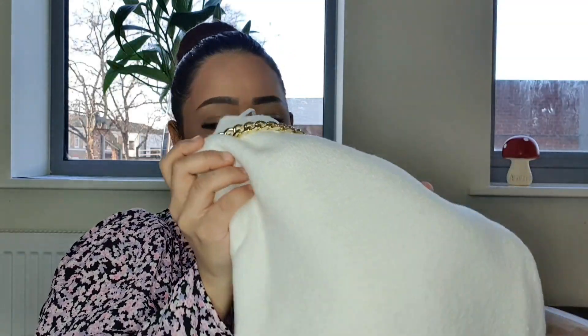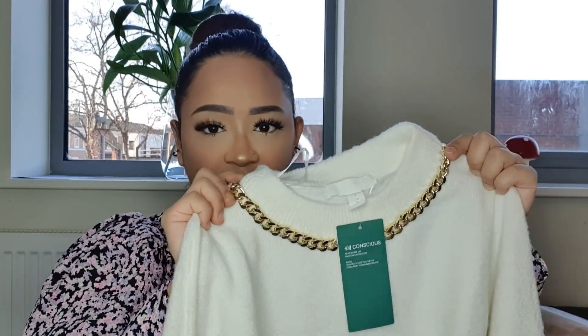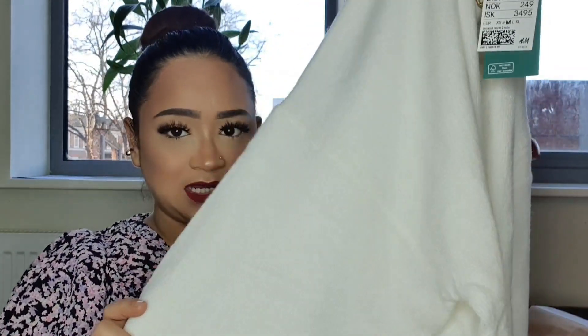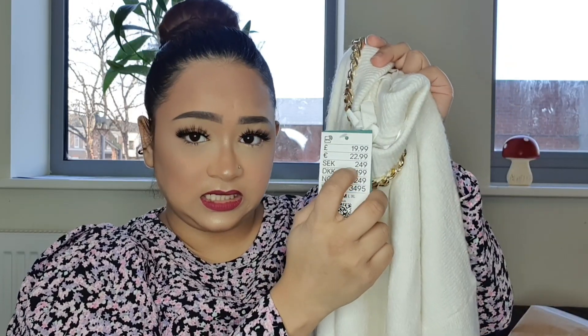My fourth item is a jumper — a chain jumper. It's got a little chain detail to it, and I love the off-white color. I got this one in size medium. It was £19.99 but came down to £11.99, which is pretty affordable. I think it fits me really well and the built-in chain means you don't need to wear extra jewelry.